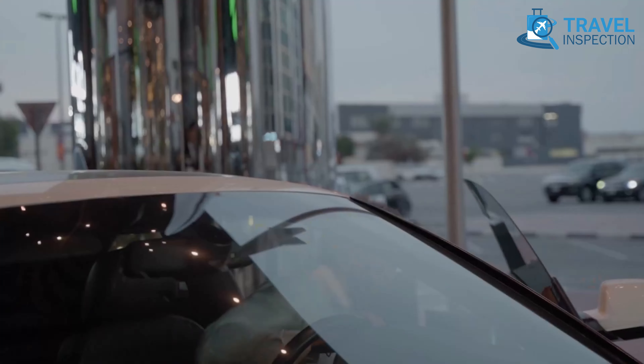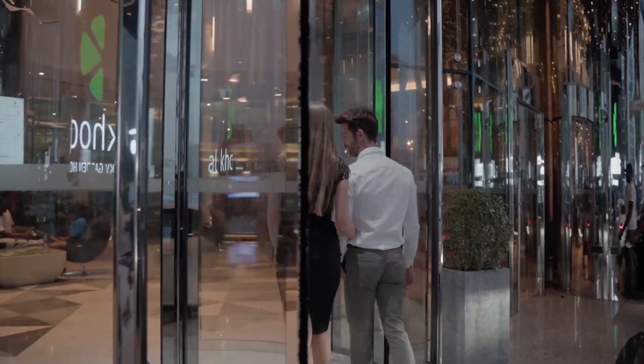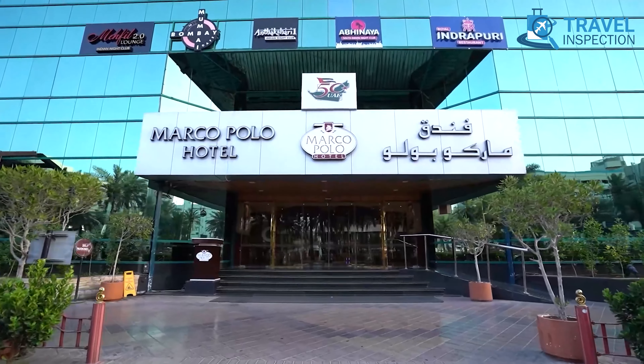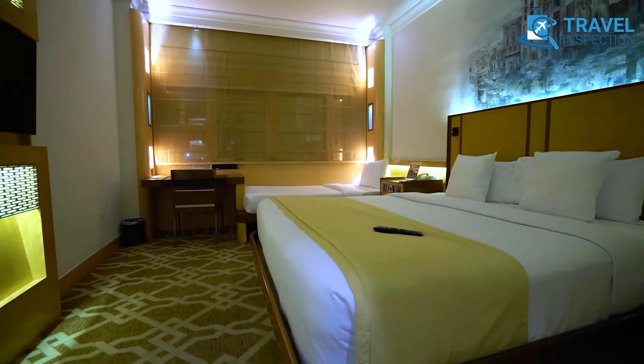And that wraps up our list of 15 cheap hotels in Dubai. Are you ready to experience Dubai without breaking the bank? Let us know, as we'd love to hear your thoughts and travel plans. Keep an eye out for more updates on budget-friendly accommodations and travel tips from Team Travel Inspection. Until next time!